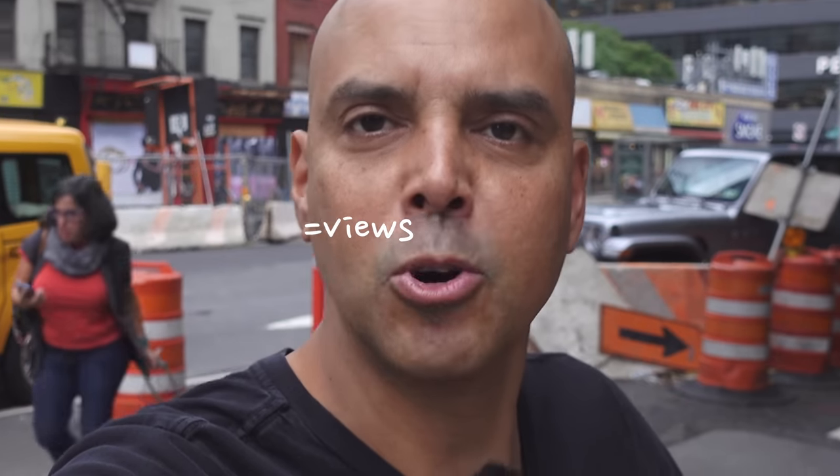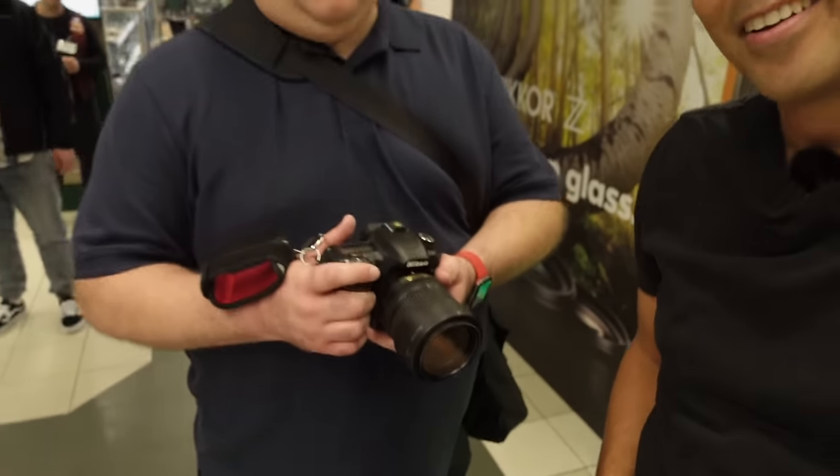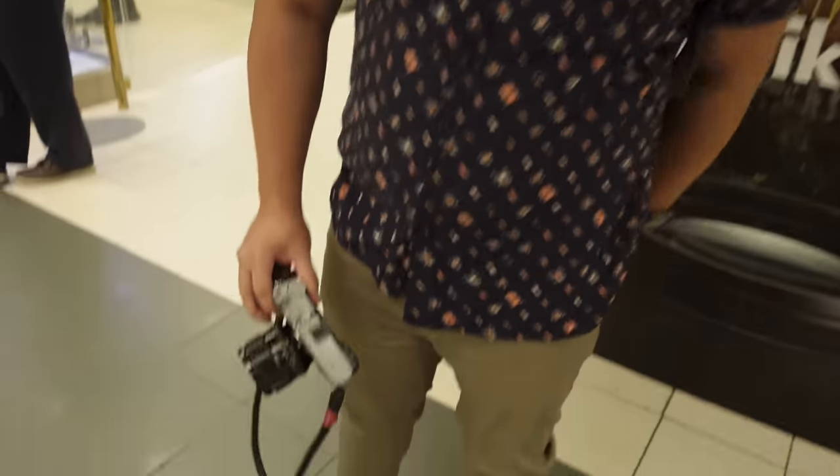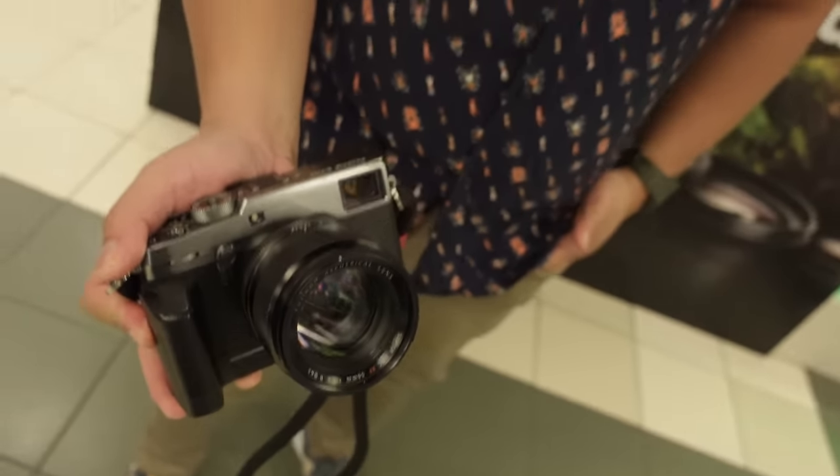I thought the theme of this video could be just cameras. Jeff, what did you bring? I have the Nikon D7500. Bron, what are you sporting there? Fuji X Pro 2. Oh man, I'm so jealous.